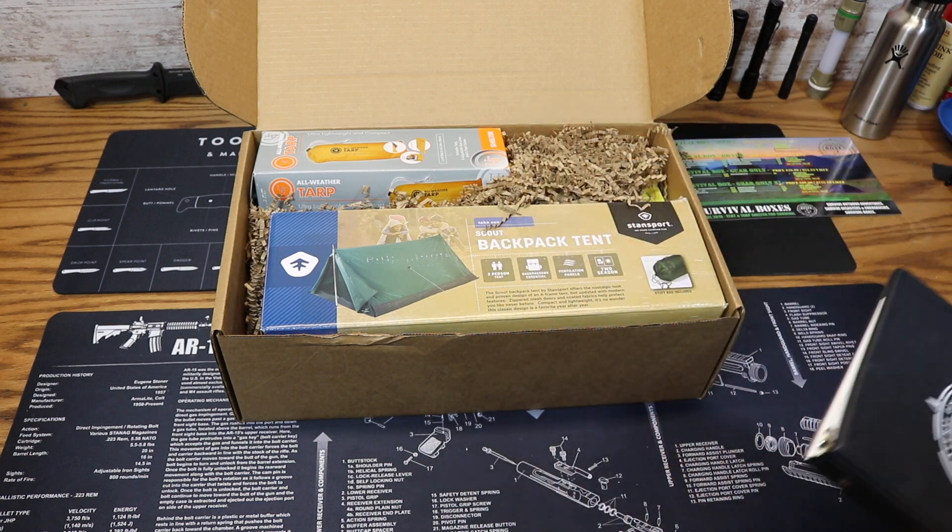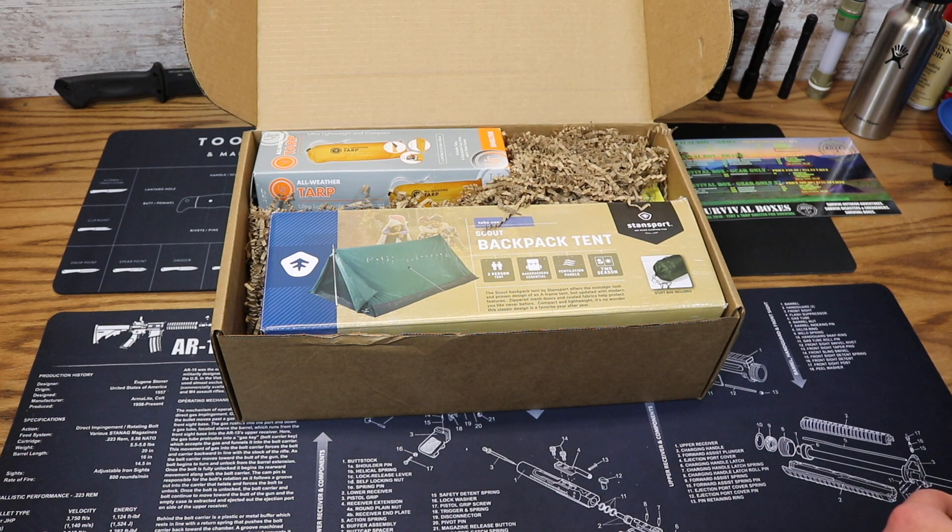If you are new to Survival Boxes, you can purchase past Survival Knowledge cards on their website — a pack of all the ones you've missed, available for about $5 or $6.